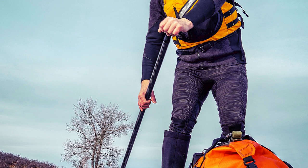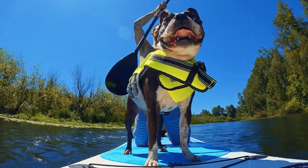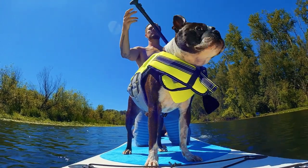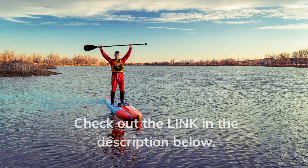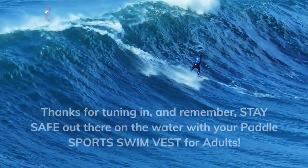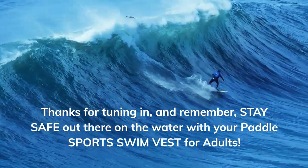The Paddle Sport Swim Vest for Adults is a must-have for anyone who loves stand-up paddleboarding, kayaking, or surfing. Its adjustable safety strap, comfortable design, and versatile use make it a fantastic choice for water enthusiasts. If you're interested in getting one, check out the link in the description below. Thanks for tuning in, and remember, stay safe out there on the water with your Paddle Sport Swim Vest for Adults.